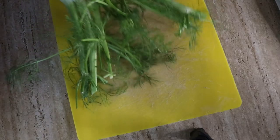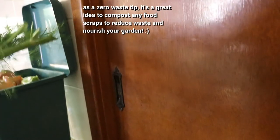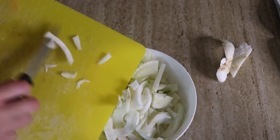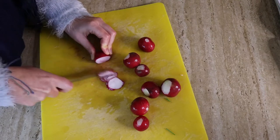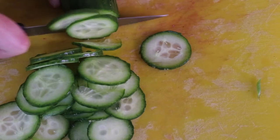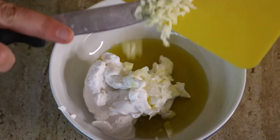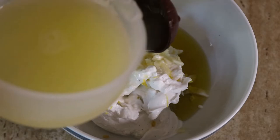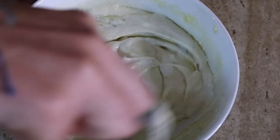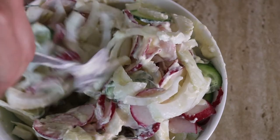If there are any fronds on the fennel bulb, reserve them for the dressing and garnish. Thinly slice the fennel, radishes, and cucumber — you can use a slicing blade on your food processor to speed things up. Place the veggies in a large mixing bowl, mix all the dressing ingredients in a small bowl, then add the dressing to the vegetables and combine. If you have time, place the salad in the fridge for 30 to 60 minutes to let the flavours meld — it takes it to a whole new level. It can be stored in the fridge for up to three days, though it's always best eaten fresh.